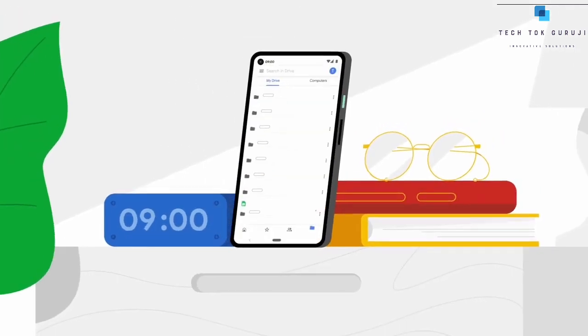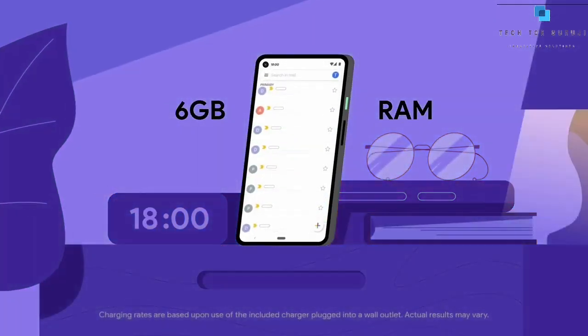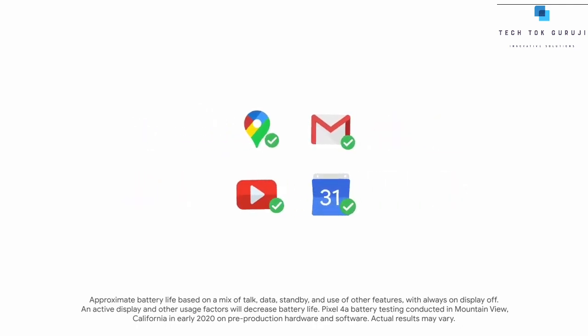The Pixel 4a has amazing power — 6GB of RAM and a battery that can fast charge to keep you going all day. With adaptive battery, the Pixel 4a learns your favorite apps and reduces power to the ones you rarely use.